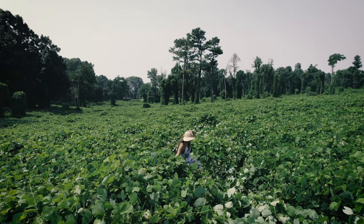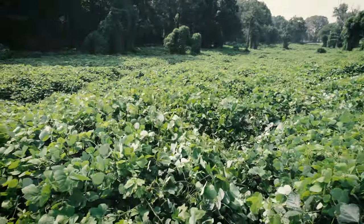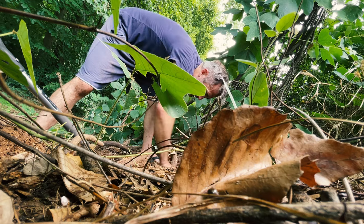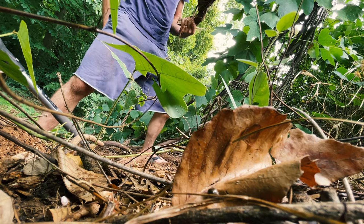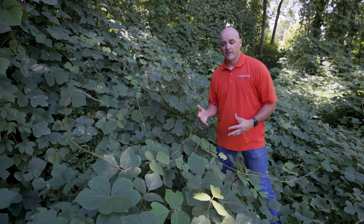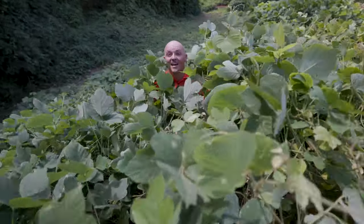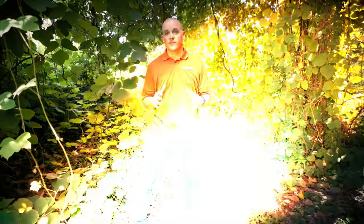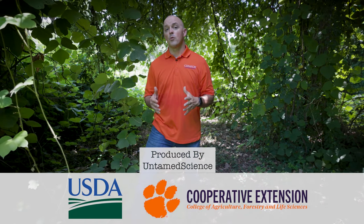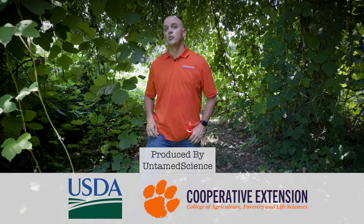Kudzu can look intimidating — it grows fast, covers everything, and there are vines everywhere — but don't let it scare you. There are ways you can manage, control, and get rid of it. And once you do get rid of it, you're going to see a boom of native vegetation. All sorts of native critters are going to come back in there, and it will get rid of this desolate biological wasteland that is kudzu. If you enjoyed this video, check out our other videos on invasive plants, and if you want to learn more about how you can use kudzu for different things, check out these videos Rob has done about different ways to use kudzu.